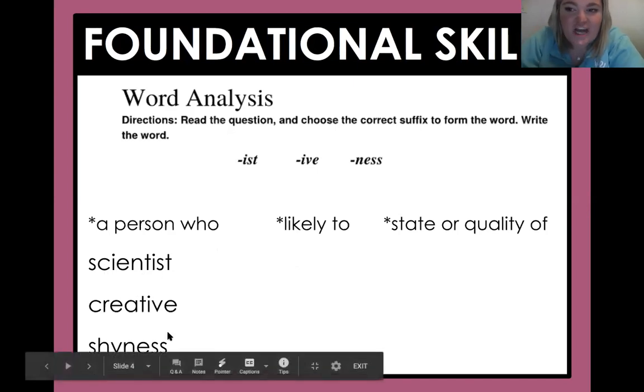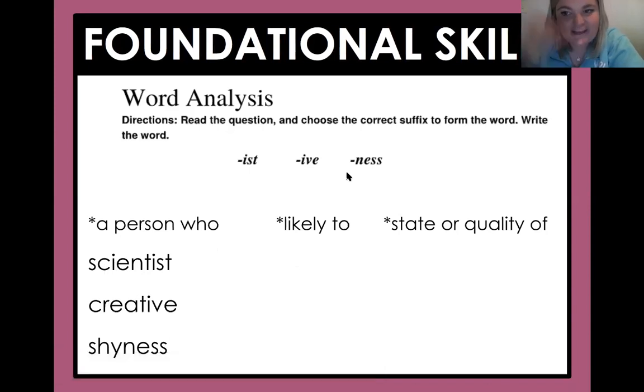Now what about 'shyness'? So this -ness suffix — you guys are so smart. It's the state of being or quality of being. So right now, I am feeling shy — I don't want to talk. It doesn't mean you're shy all the time, just in this moment. A good example might be if you're meeting new people, you might not talk as much as you normally do. So you have shyness right then, but most of the time you might talk a lot.